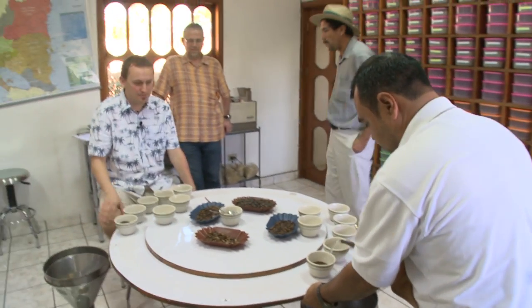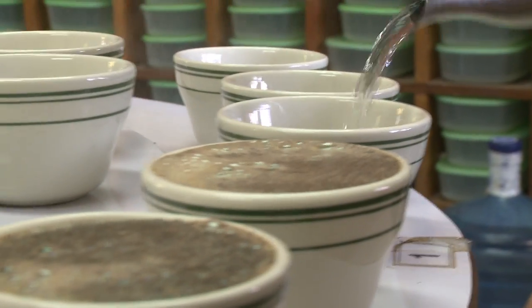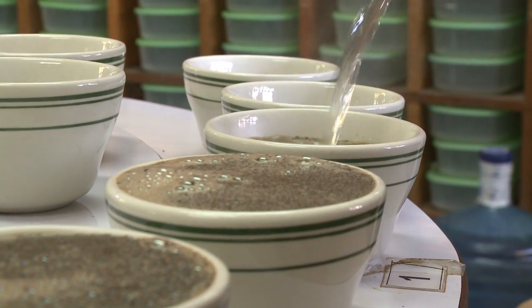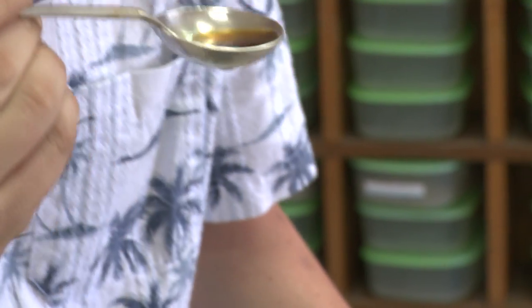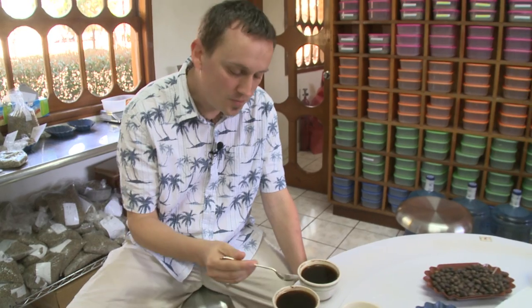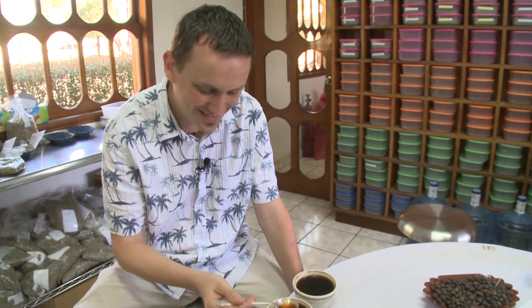Cupping coffee at origin allows us to select the coffee lots we want. Based on previous years, we had high expectations of Byron's maricatura. Wow — I think that is what I said last time I cupped this coffee. There were five or six cups on the table and I said wow. Super fruity — blueberries, strawberries, very berry-like. But for me personally, I am going to score this one of the highest coffees in Nicaragua.